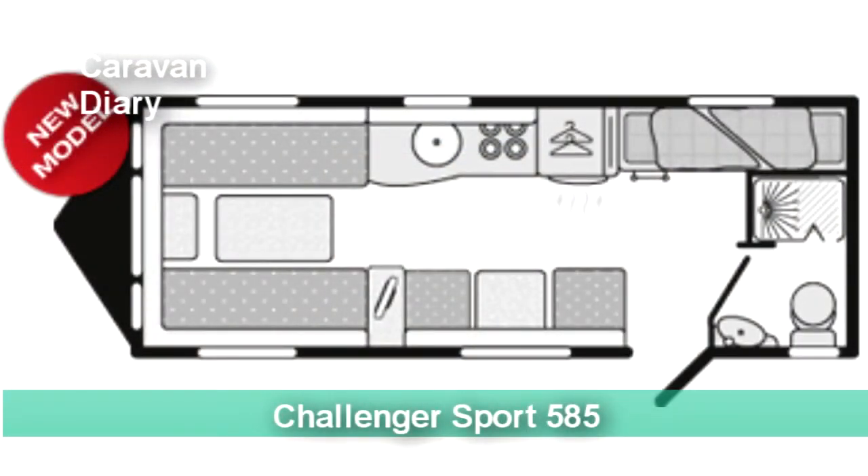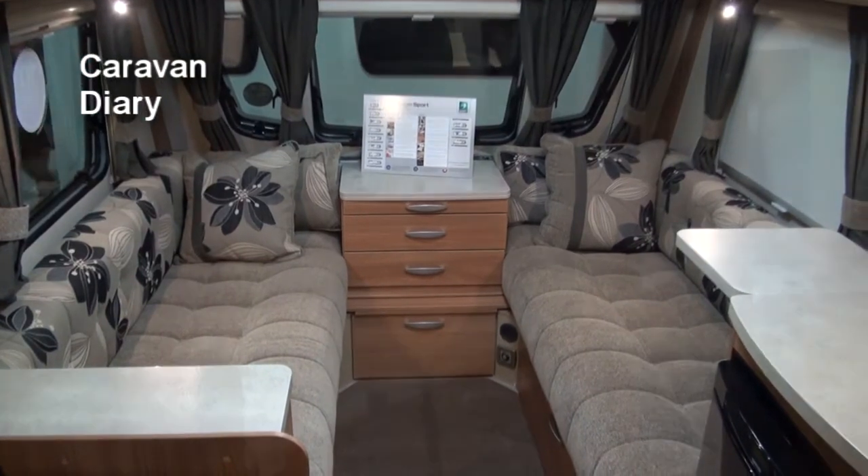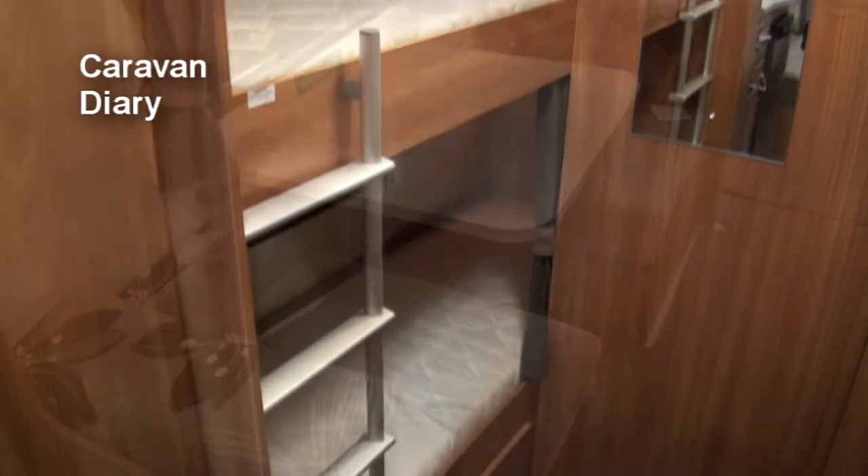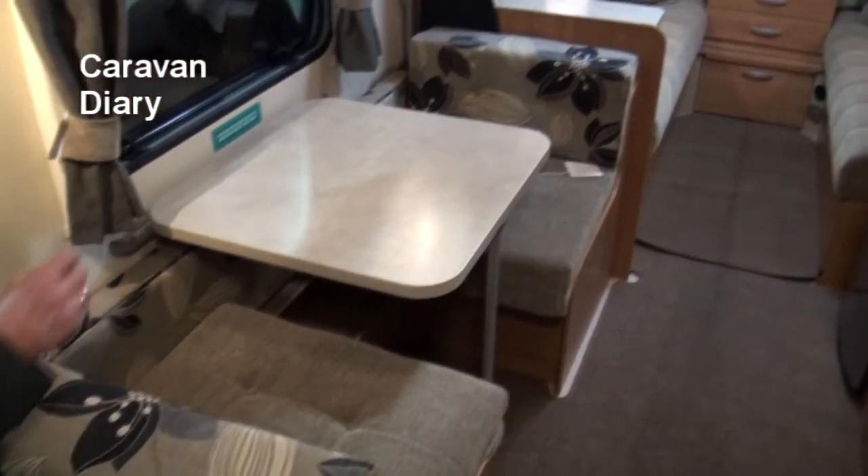I like the Challenger Sport 585 as an upmarket family caravan. Good sleeping accommodation for mum and dad and up to three kids, and an arrangement that I think would make it superb for just two kids, with the small dinette being ideal for DS games and indoor eating.